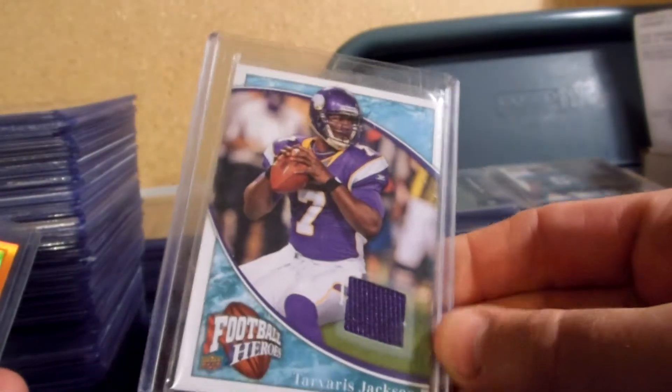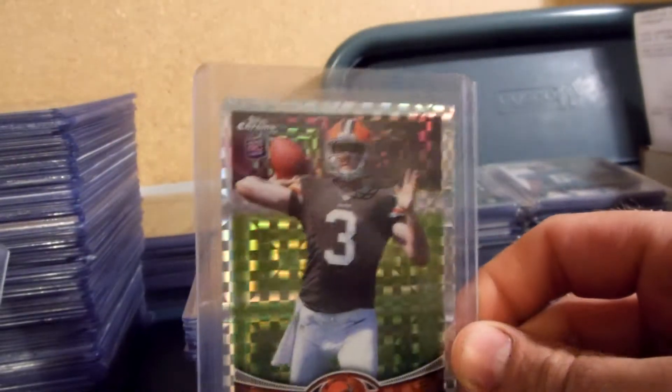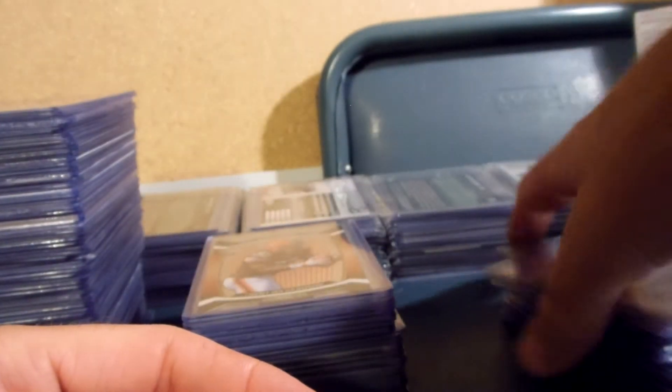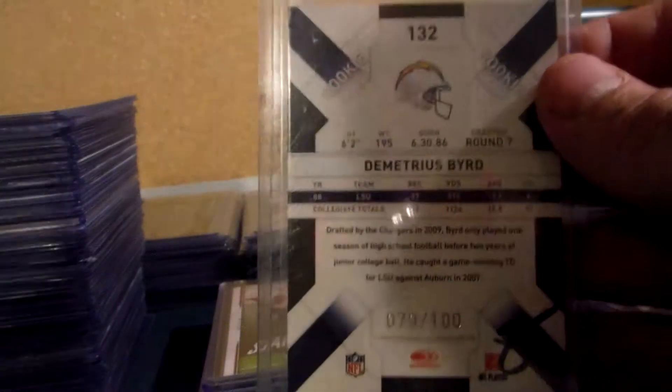I've got a Roy Helu Jr. 2013 Inscriptions from Score. Tavares Jackson jersey. Reggie Bush orange refractor for the Saints. For the Steelers I got Dallas Baker X-Fractor rookie. Brandon Whedon X-Fractor rookie for the Browns. I've got a Bryce Brown rookie numbered 180 of 399. Trent Richardson die cut. Demetrius Bird rookie numbered 79 of 100 for the Chargers.